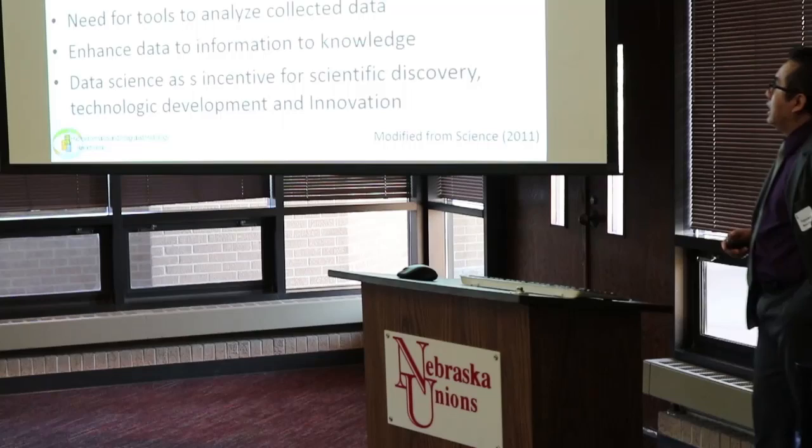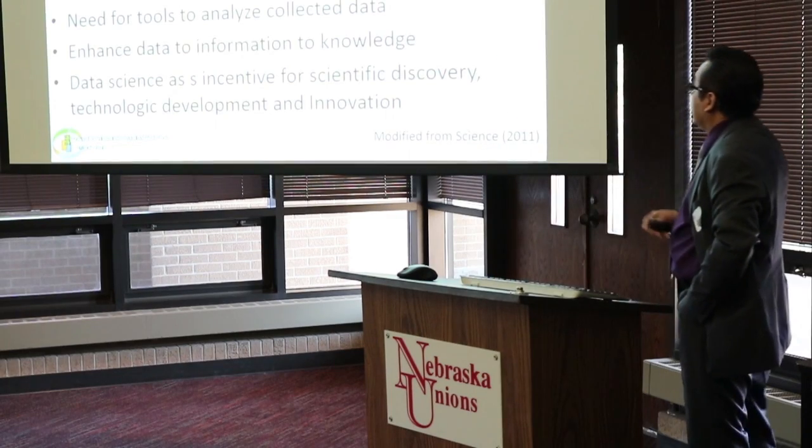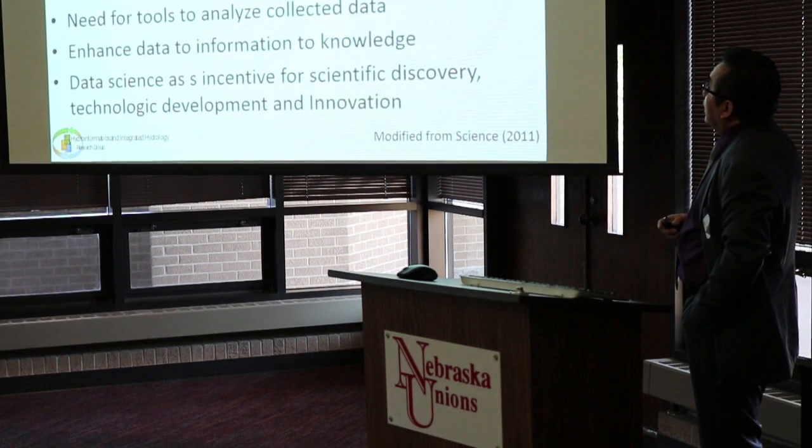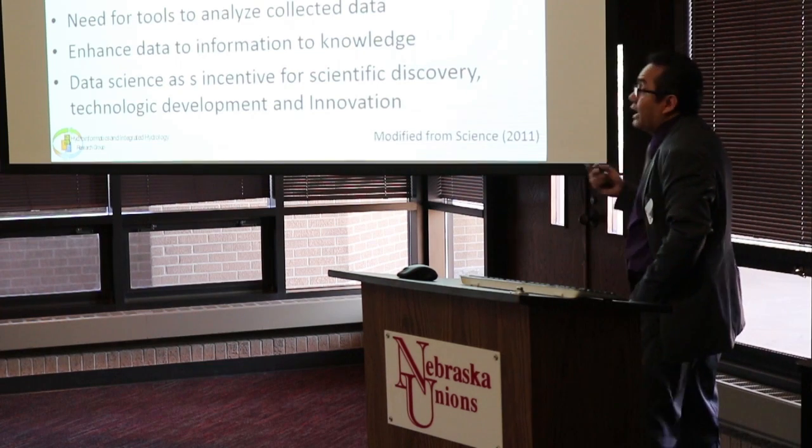Some of the challenges pointed out by Science in its 2011 volume are that we are producing more data than our capability to store—that's a fact. We have data in our computers and sometimes we are deleting things and then we have problems. We also have a lot of data that we don't use. There are many challenges about how we can scrutinize and define the best way to store and save data. Most of the data we have lacks metadata—that means information on how it was retrieved and obtained—which is important for quality control. Data lifetime is reduced and access is also constrained.